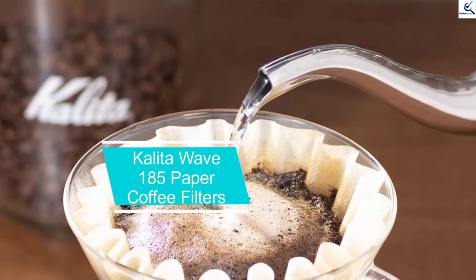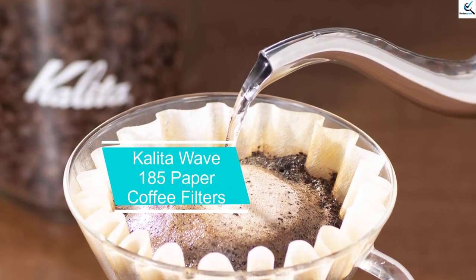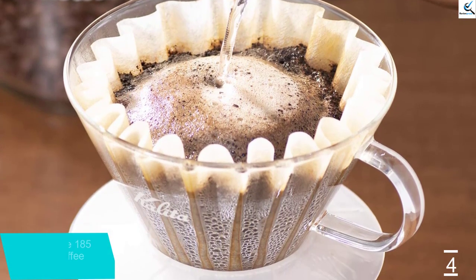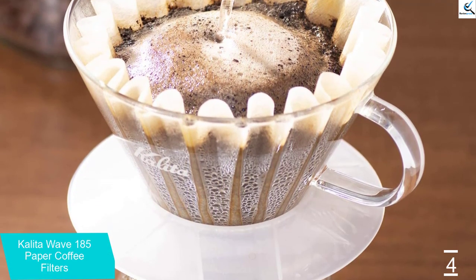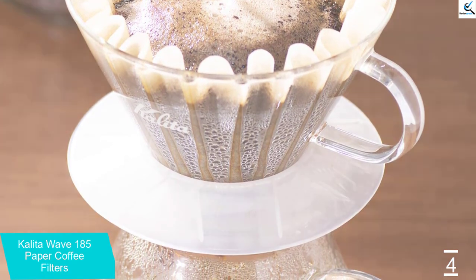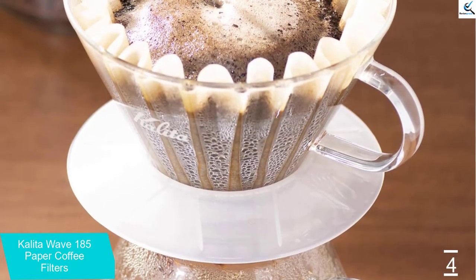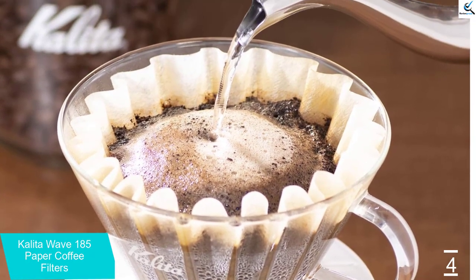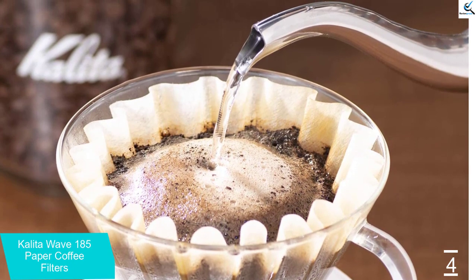Moving on at number 4, we have Kalita Wave 185 paper coffee filters. This is my favorite dripper for pour-over coffee, says Zachary Elborn, the general manager of Burley Coffee in Bedford-Stuyvesant. He says the porcelain, made-in-Japan Origami dripper is beautiful, and we have to agree, especially because it comes in 11 colors.